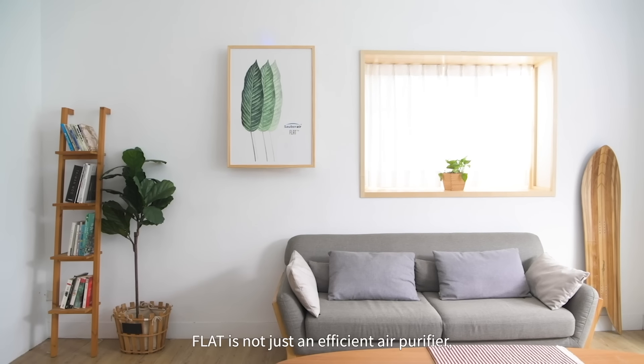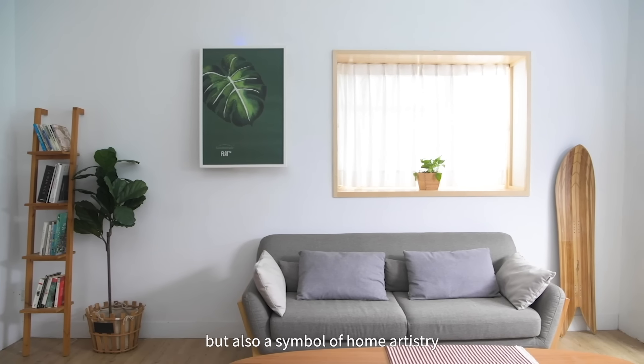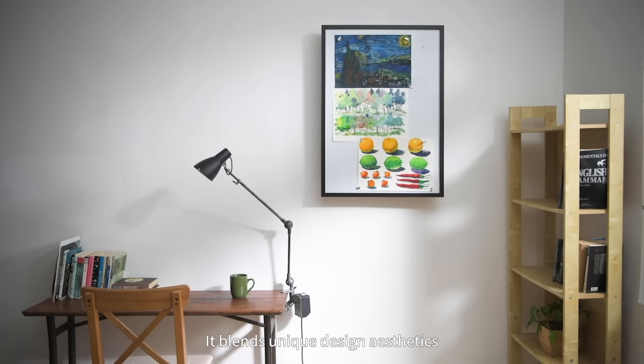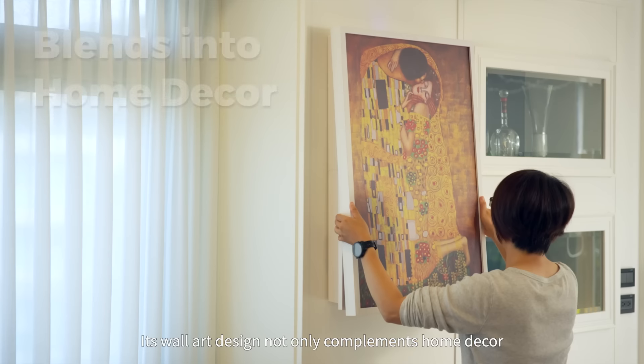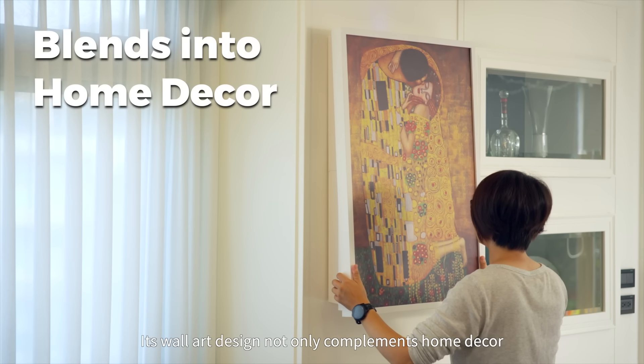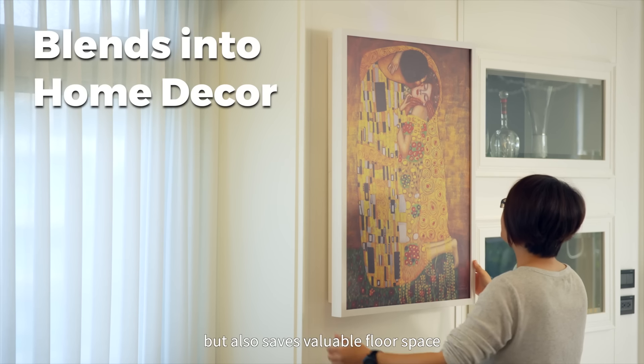FLAT is not just an efficient air purifier, but also a symbol of home artistry. It blends unique design aesthetics with leading patented tech features. Its wall art design not only complements home decor, but also saves valuable floor space.